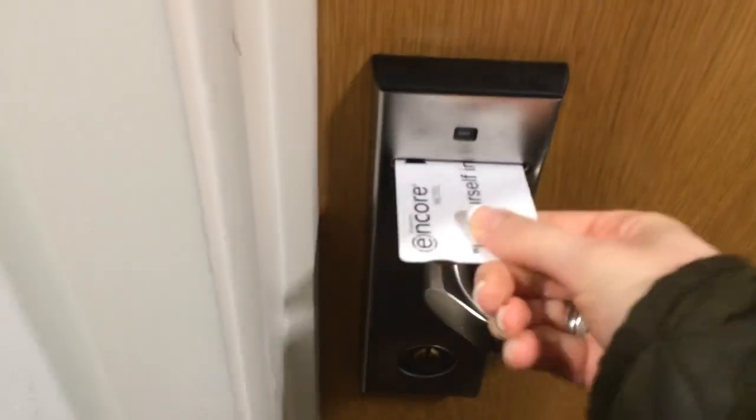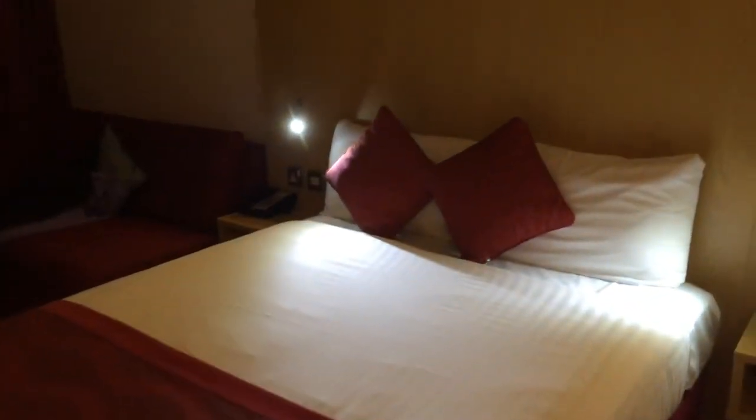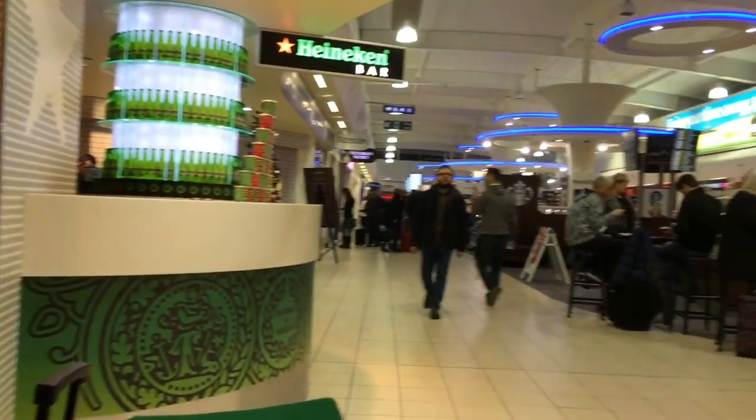Welcome to another episode of my vlog. In this episode I'm going to show you our trip to Andalusia, specifically to Malaga. Just the night before our trip, we stayed in a fairly cheap airport hotel in London Luton, because we had quite an early flight and just wanted to stay locally so we didn't have to get up quite as early. This is just our room in the airport hotel.